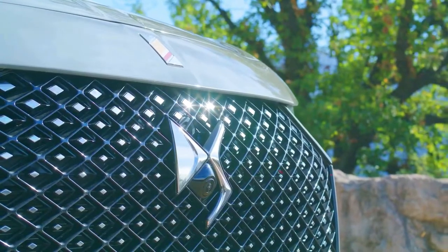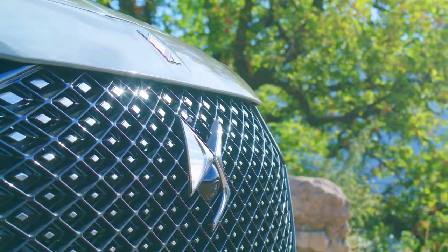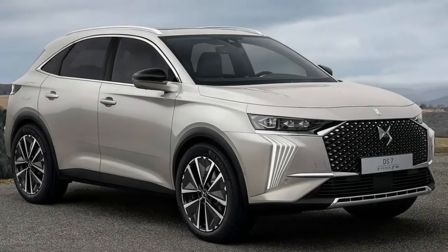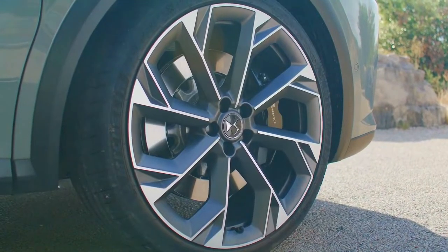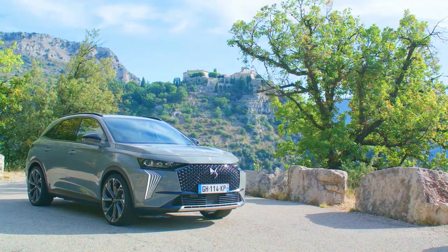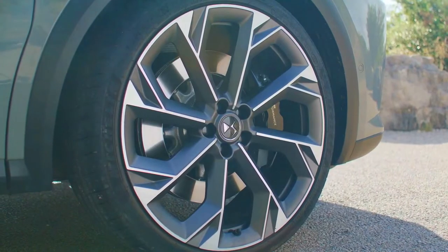The driver can choose different driving modes to make the most of the vehicle's torque or to drive in zero-emission mode, which allows travel of up to 58 kilometers WLTP fully electric, thanks to the 13.2 kilowatt-hour battery. The DS7 Crossback E-Tense 4x4 can reach 135 kilometers per hour in this 100% electric mode. Hybrid, Sport, and four-wheel drive modes are also on offer.